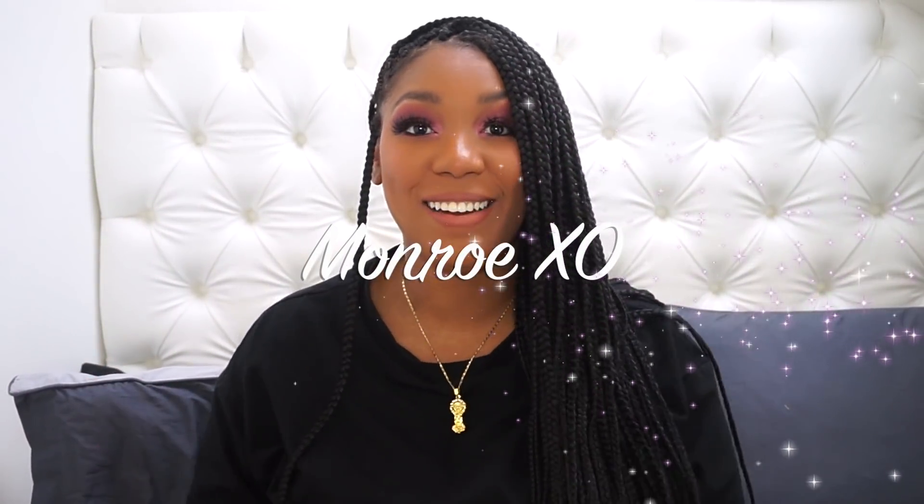Hey y'all it's me Mika aka Monroe XO here, welcome back to my channel. Today's video is going to be another fashion overhaul. This time I've picked strategic pieces because I feel like I don't have enough tops I like to wear — I always just put on a hoodie. Since it's cold and wintry I picked sweater-type materials and a few sets. If you're new here, hit that subscribe button and thumbs up if you like hauls. Let's get into it.